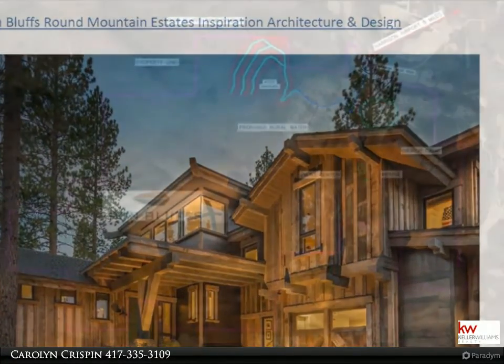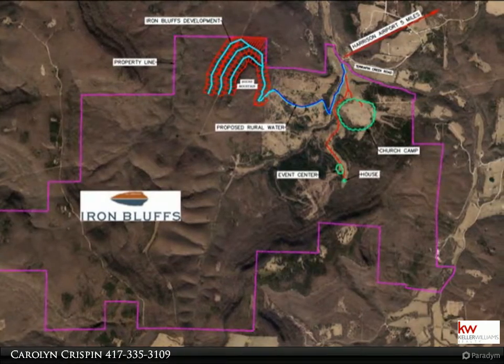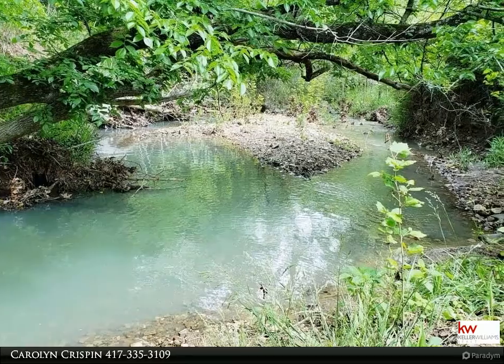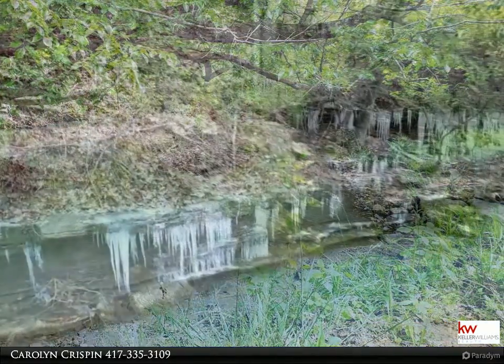When you travel to where these lots are located within this community, it will take your breath away. Some lots sit as high as 1,900 feet up the mountain. Lots range from 0.5 an acre to 2.2 acres and will allow nightly rentals in this community.